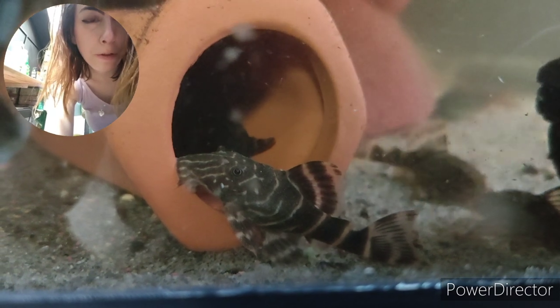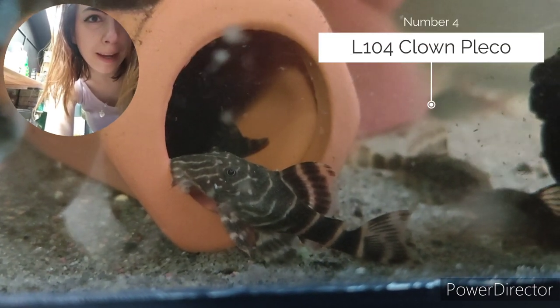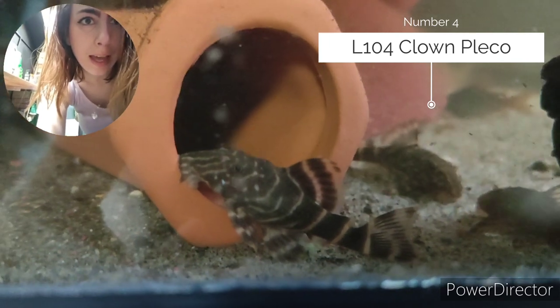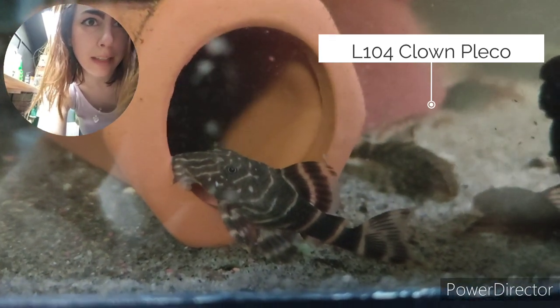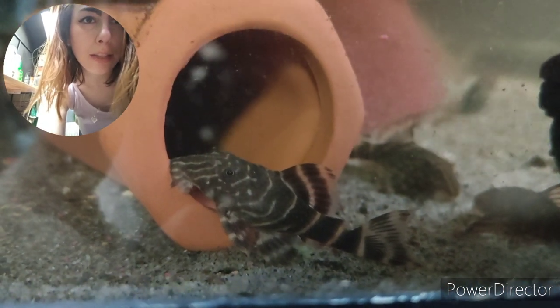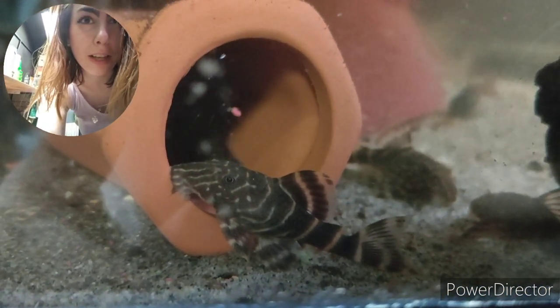Coming in at number four today, I have Panaqolus maccus, the L104 Clown Pleco. These are a really sweet little wood-eating species — they get maybe around seven to eight centimeters tops — and they are really commonly suggested as an alternative to bristlenoses.